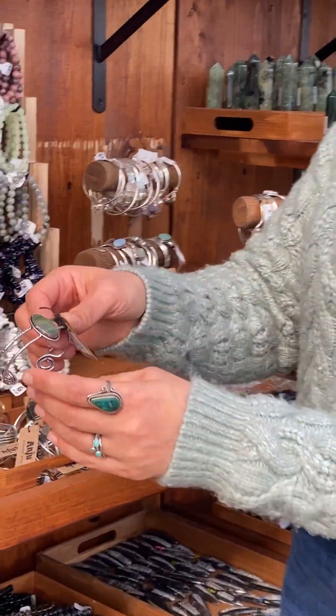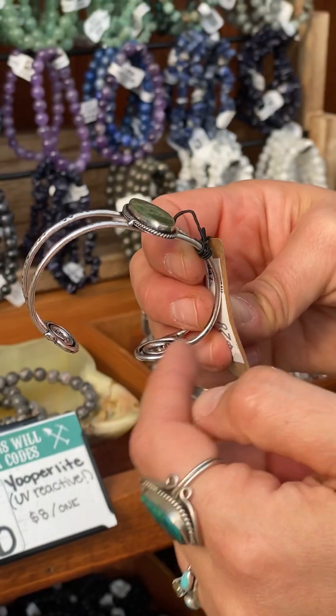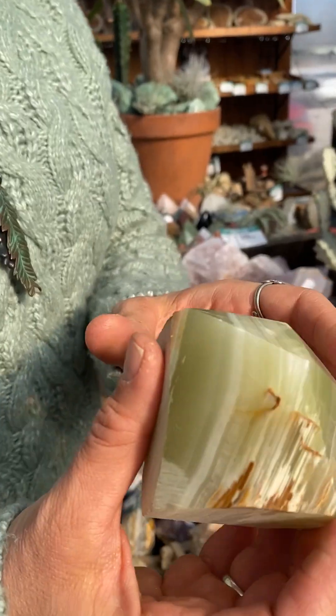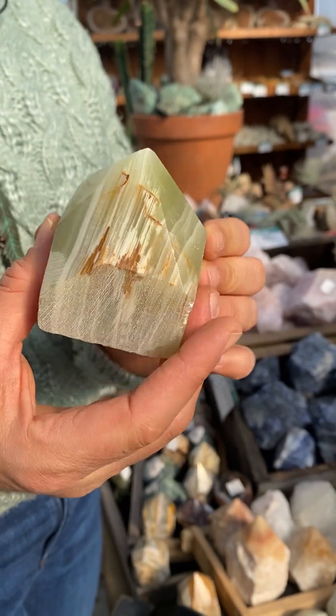We have a lot of really great rock jewelry — look at how cute this bracelet is. It's open C-shaped so it'll fit on anyone's wrist. Love the stone. This is an onyx point.